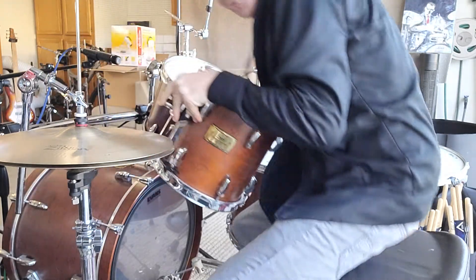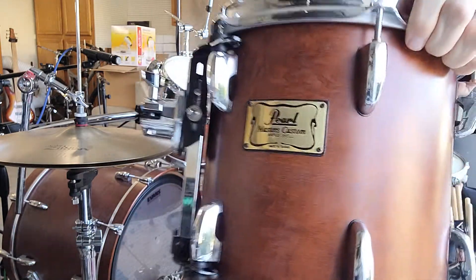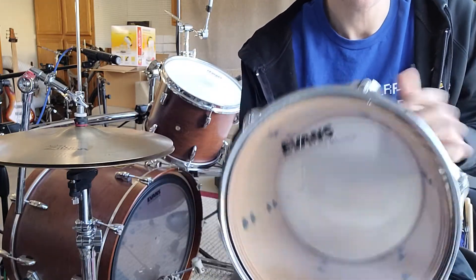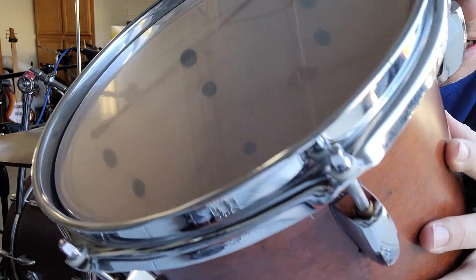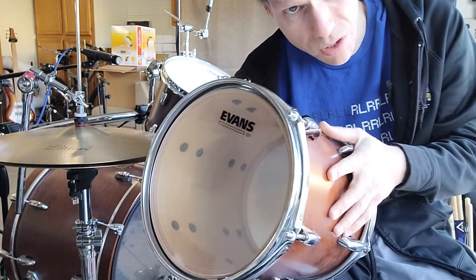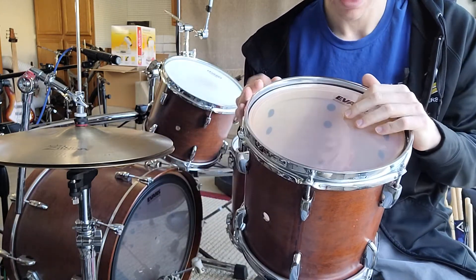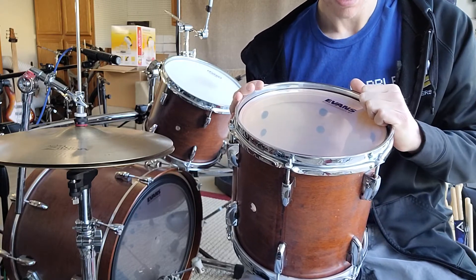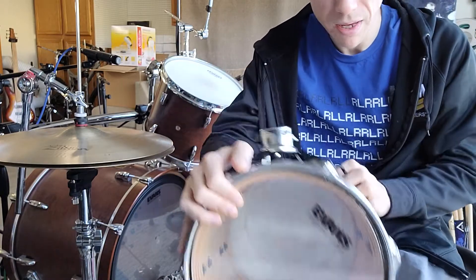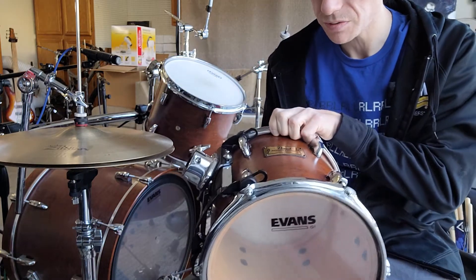These are nice shells, nice drums — it's original Pearl Masters Custom, 90s edition. The 90s are a little bit harder to find. They have the re-rings, and it's before they changed the plies — I think they went from six-ply to eight-ply, or eight to six, I forget exactly. They went from the Pearl Masters Custom all-maple shell to later models like the MMX and MMC. This is the MMC, I believe.